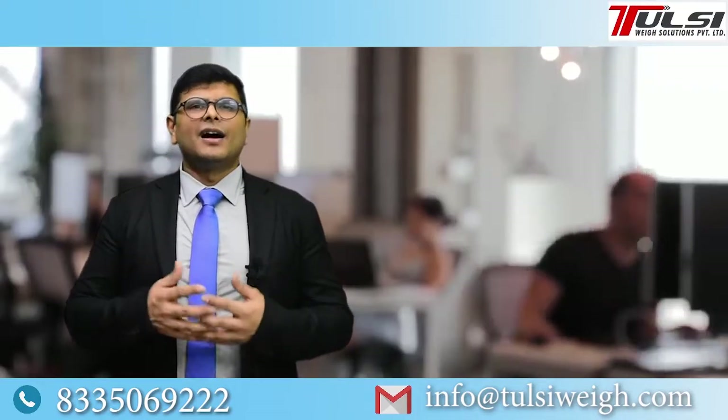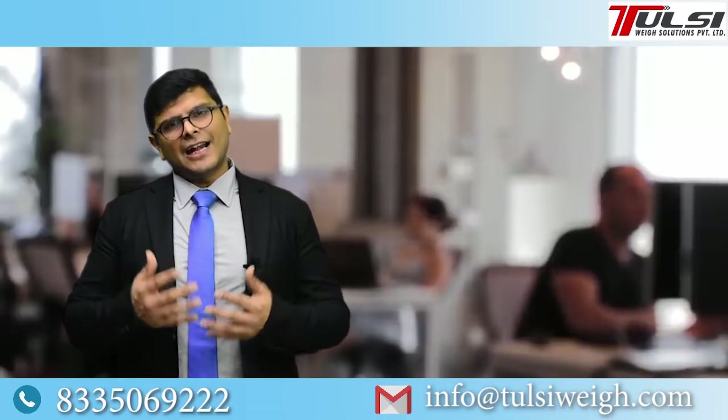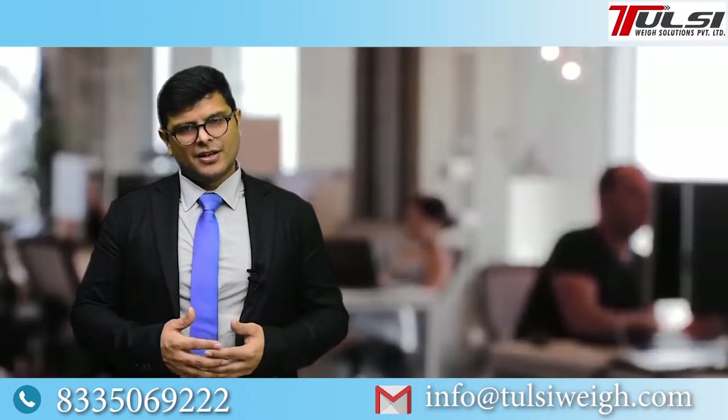What are the payment terms of the company? Our payment terms are very standard: 40% as advance and 60% at pro forma invoice before dispatch.